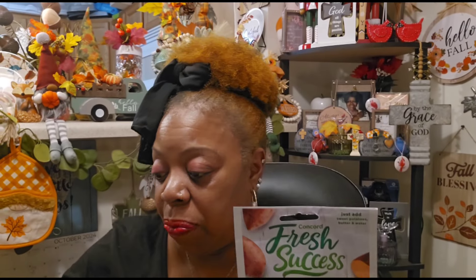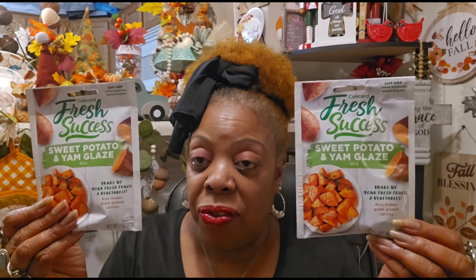I did pick up two of the Sweet Potato Yam Glaze mixes because I want to do a mock dish first before Thanksgiving to see if it's suitable. Because if not, my family will kill me — especially my youngest sister Nettie, because she makes a mean sweet potato dish.